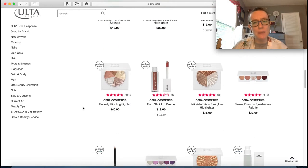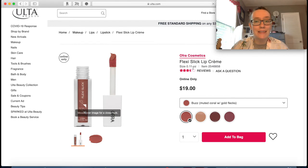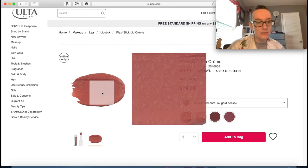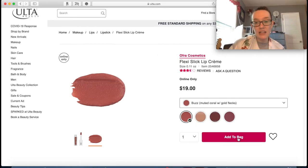I feel like I've heard good things about them, but I need to know a little bit more. This is another Ofra product - the Flexi Slick Lip Cream. I actually really like the Buzz color - it's very like warm terracotta pink. Let's add that to our cart.